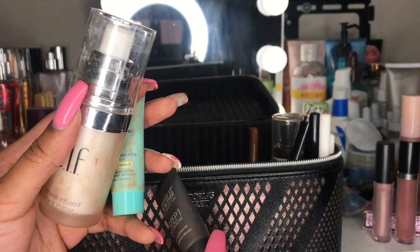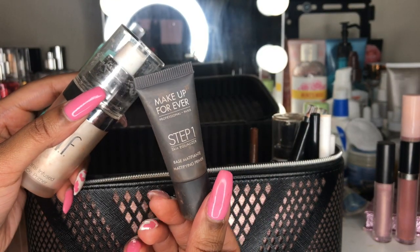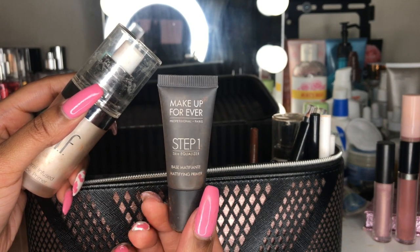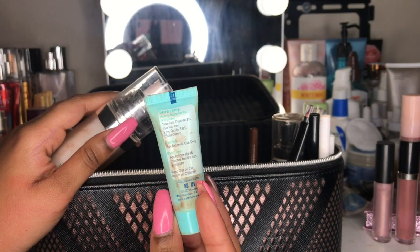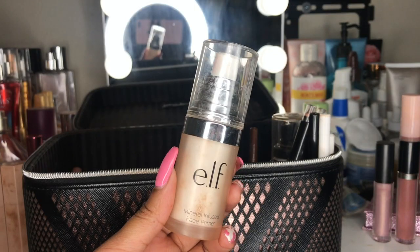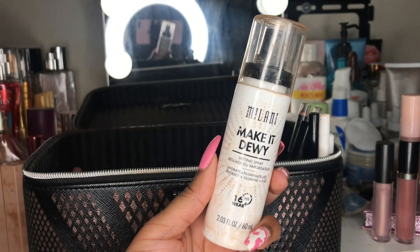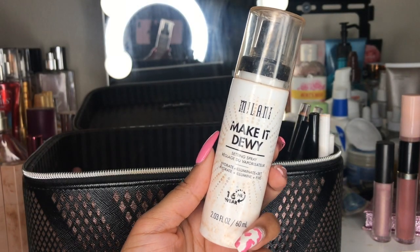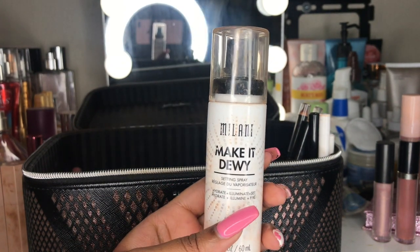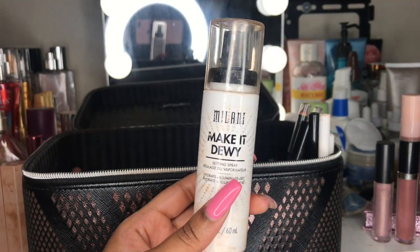I actually have three primers. The first I got as a sample from Sephora — it's a matte primer from Makeup Forever. The second was also a sample and has SPF. The third I purchased — it's from ELF and it's a silicone primer. This is also the second setting spray that I have — it's the Milani Make It Dewy setting spray. It leaves my face feeling a bit oily, so I like to balance it out with a matte setting spray, but I do like the glow it gives.